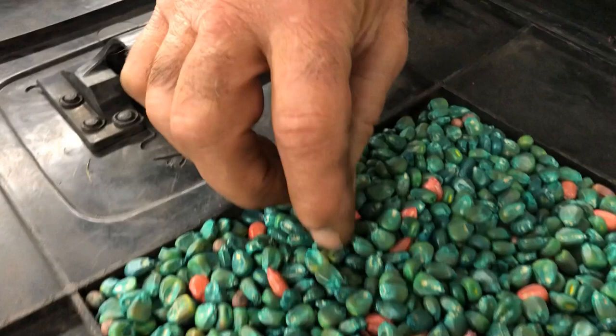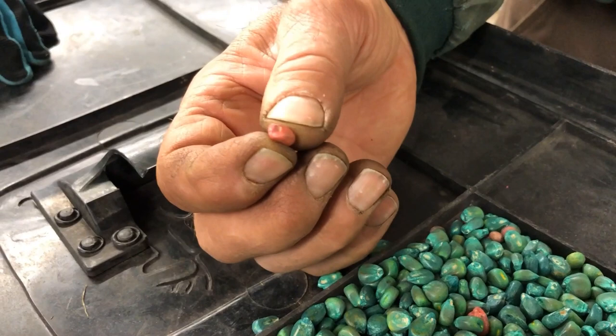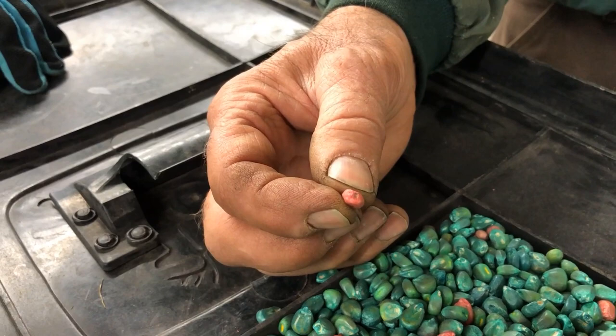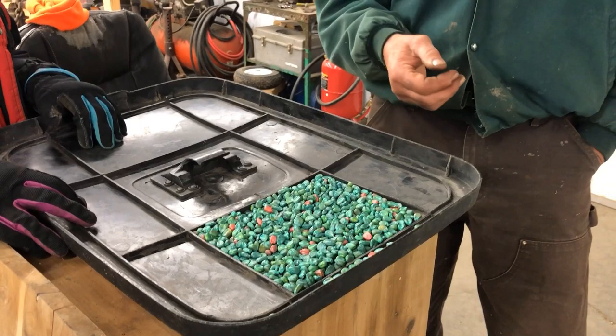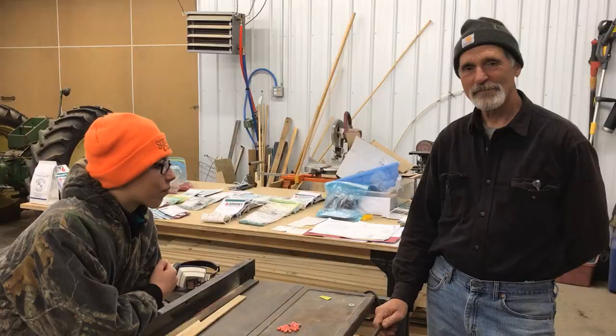That's really resistant! And the pink seeds are called the refuge seed. They're GMO corn also, Roundup Ready corn, but they don't have that BT trait. So it's a refuge for corn borers to live in, so they don't get resistant to the BT trait. BT keeps on working year after year after year, as long as there are a few corn borers that make it and don't develop resistance.